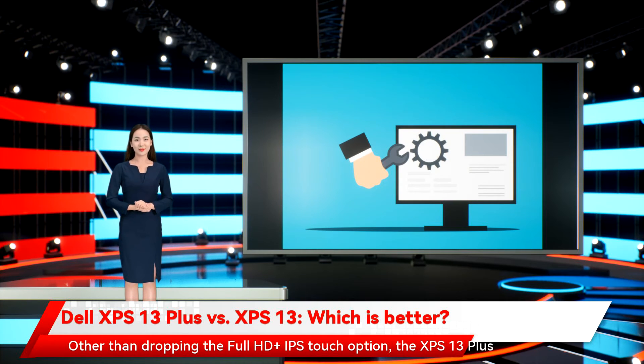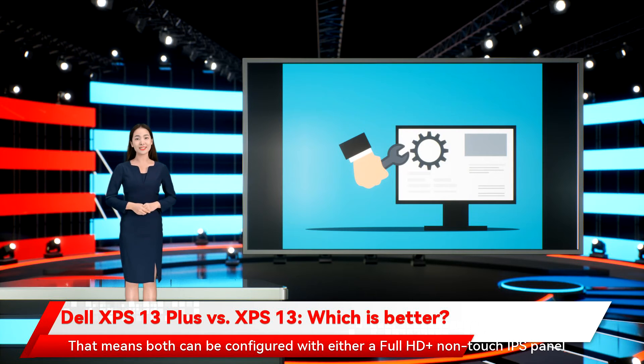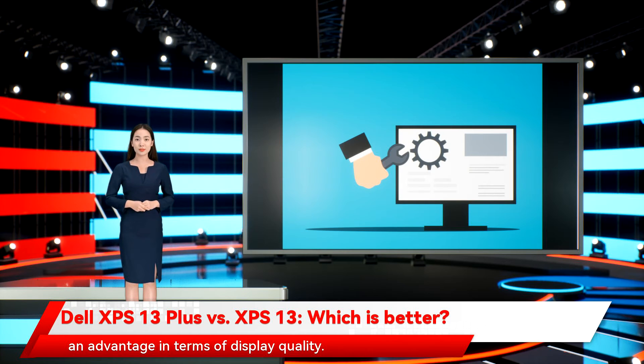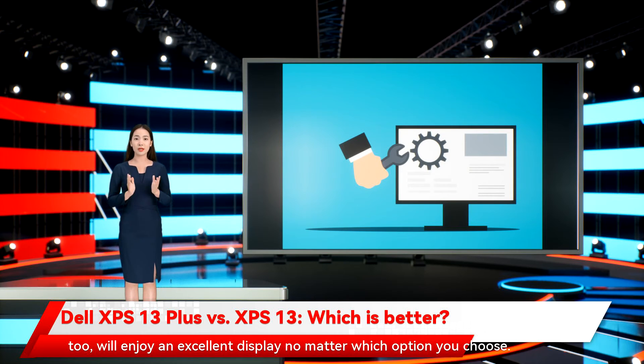Other than dropping the Full HD Plus IPS Touch option, the XPS 13 Plus seems to have the same display options as the XPS 13. That means both can be configured with either a Full HD Plus non-touch IPS panel, a 3.5K OLED panel, or a 4K Plus IPS panel. We'll have to wait to apply our colorimeter to see if either laptop has an advantage in display quality, but if the XPS 13 Plus is anything like the XPS 13, it will enjoy an excellent display no matter which option you choose.